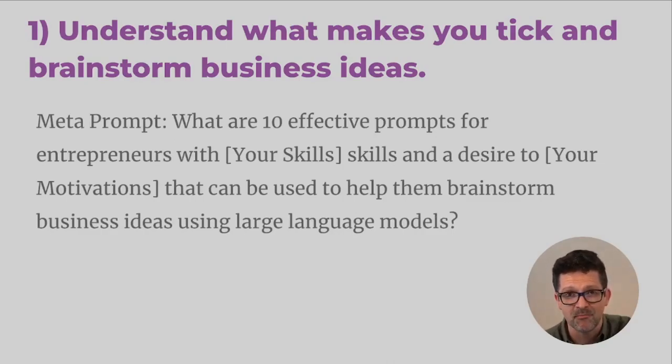Here's a meta prompt — a prompt that creates prompts — that I have found very helpful. Anything you put in here generates very different ideas. The prompt is: 'What are 10 effective prompts for entrepreneurs with your unique skills and a desire to put in your motivations that can be used to help them brainstorm business ideas using large language models?' Insert your skills and motivations in there, and this will generate a bunch of prompts you can feed back into ChatGPT to really help you think outside of the box.